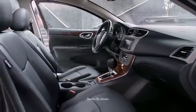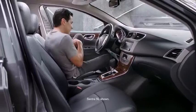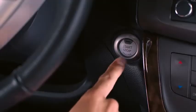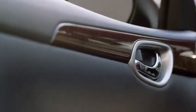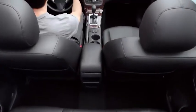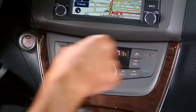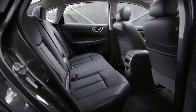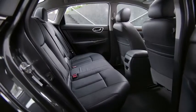When you open the door, what if everything looked a class above? Sentra's wide wing dash gives an open, airy feel with finely crafted details like wood-tone trim and soft-touch materials. Plus, a few available upgrades: leather-appointed seats, dual-zone automatic temperature control, and a Bose audio system.